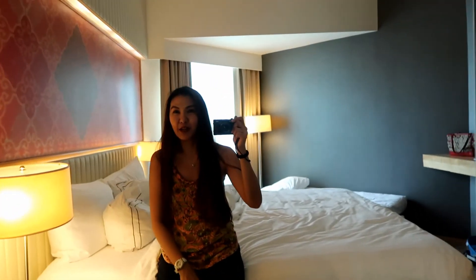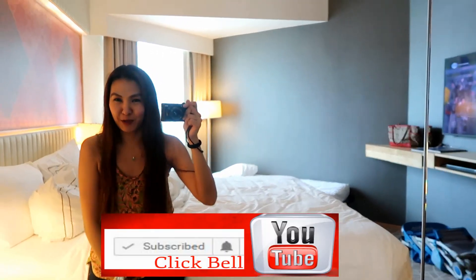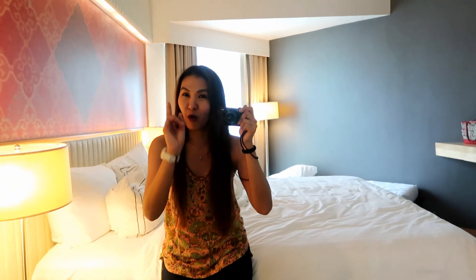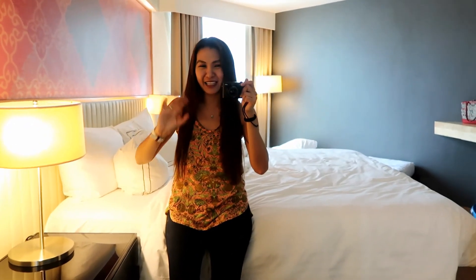So if you like this kind of room reviews, like, subscribe, and click the bell button beside the subscribe button so you'll be notified whenever I upload new stuff. So yes, that's about it. I'll see you next time on my next video. Merry Christmas! Bye-bye!